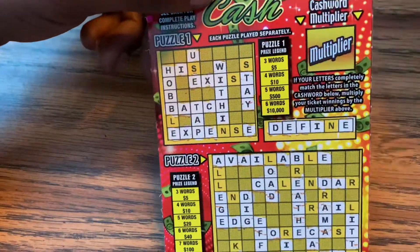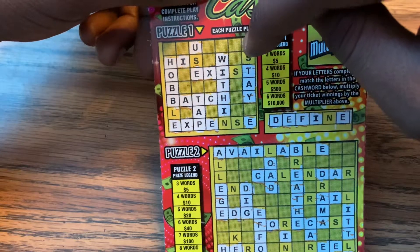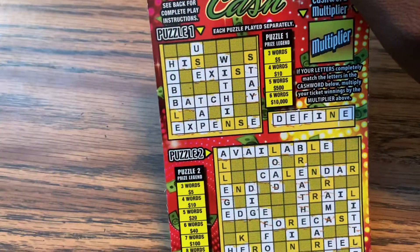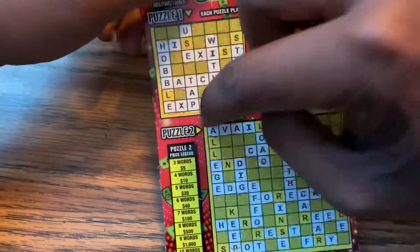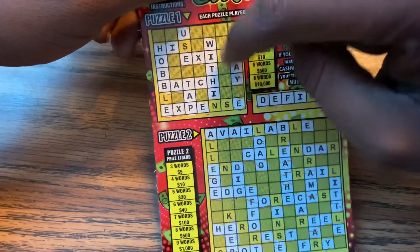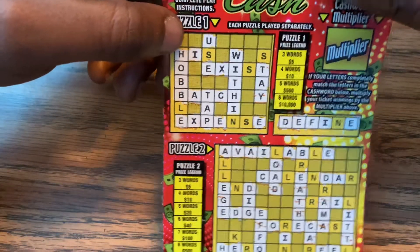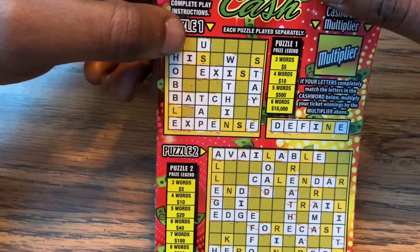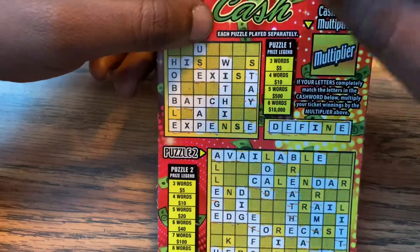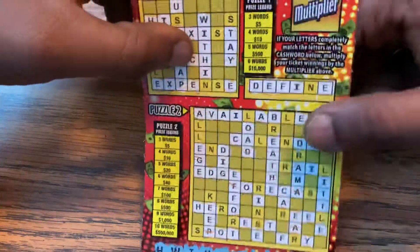Puzzle one: we're missing an S for 'use,' the L for 'hobble,' the N for 'within,' the S for 'stay,' the S for 'exit.' We're missing a whole bunch of S's. It looks like we only spelled two words on puzzle one — we have 'batch' that's one, and 'tap' that's two.